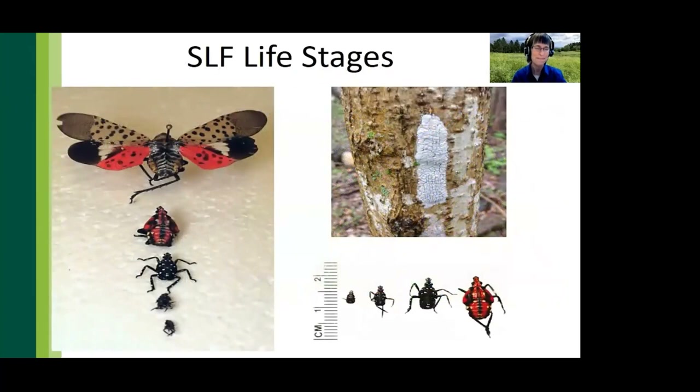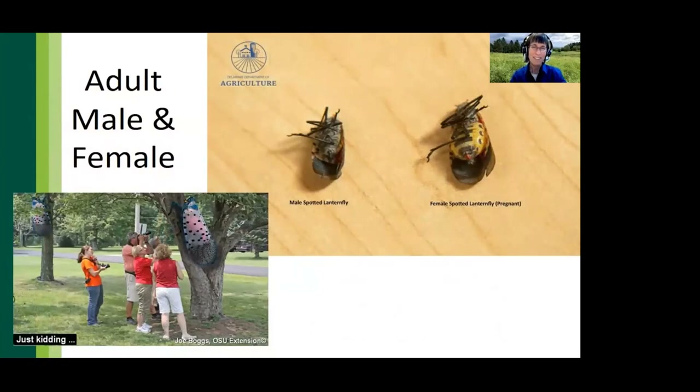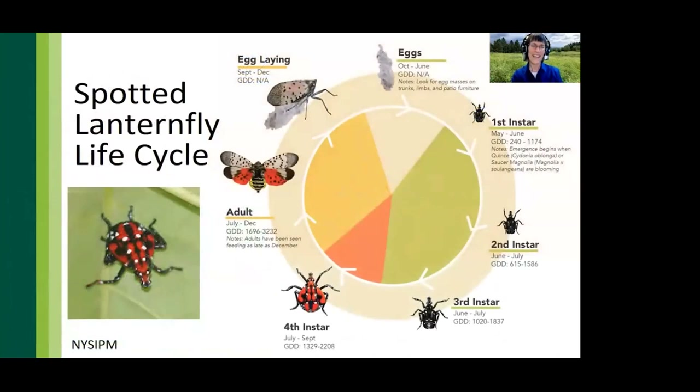Spotted lanternflies produce one generation per year. They overwinter in the egg stage in grayish, putty-like egg masses with eggs overlapping within the mass like roofing shingles. There are four nymphal instars identified by size and coloration; nymphs lack wings and hop and climb to their feeding sites. Adult spotted lanternflies are easily identified by their size, shape, and colorful spotted wings. The adult female is larger than the male, and the abdomen of the female expands and becomes yellow after mating.